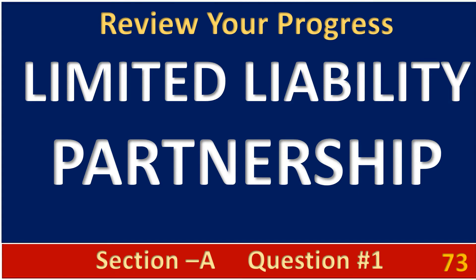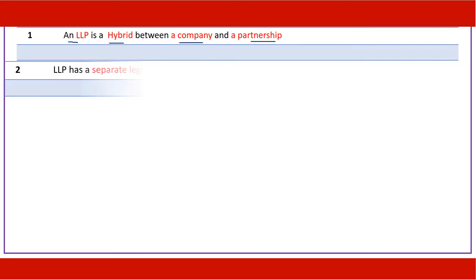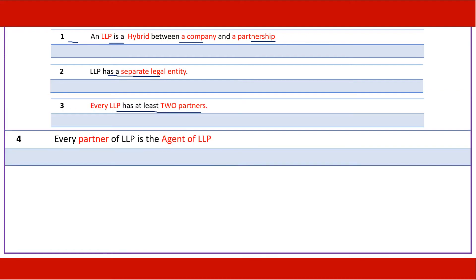Welcome to a progress review on Limited Liability Partnership. An LLP is a hybrid between a company and a partnership — a combination of the two. It has a separate legal entity, should have at least two partners, and every partner is an agent of the LLP.